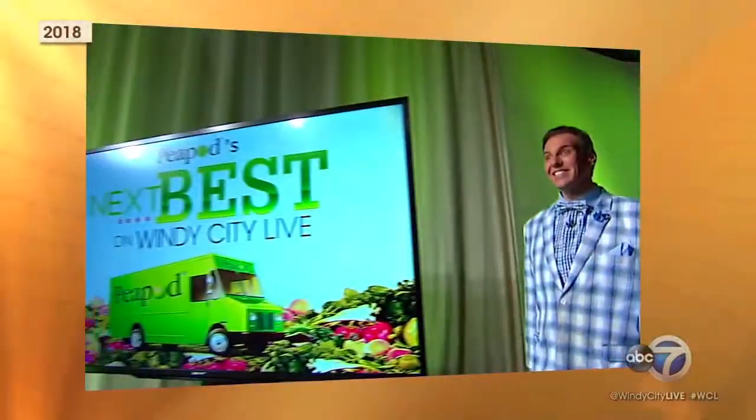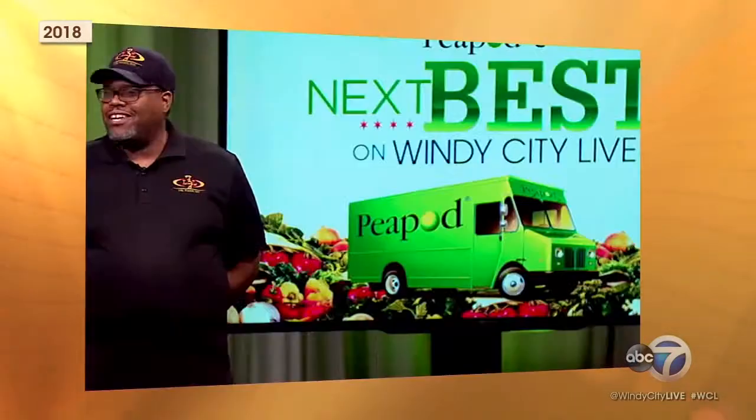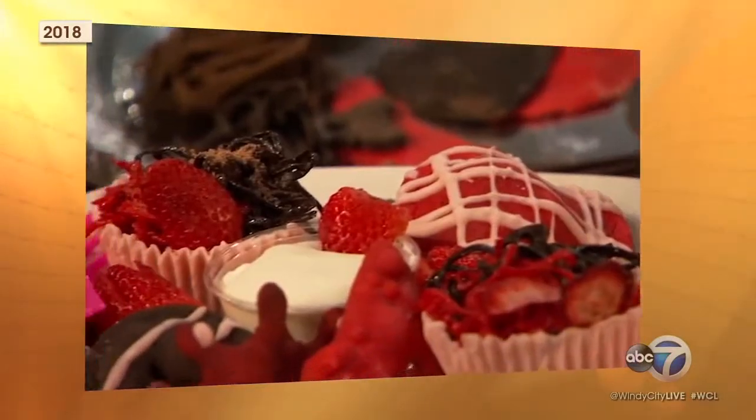Nearly 90% of Chicagoland's food entrepreneurs entered last year, the third year of our Peapod's Next Best. It came down to nearly 20 semifinalists, with the judges tasting some delicious and interesting products, including organic baby food and an alcohol-infused ice cream.